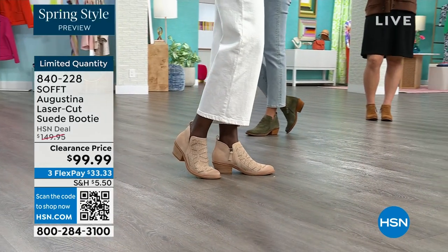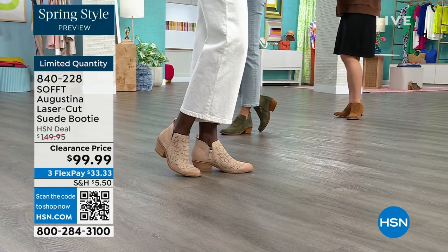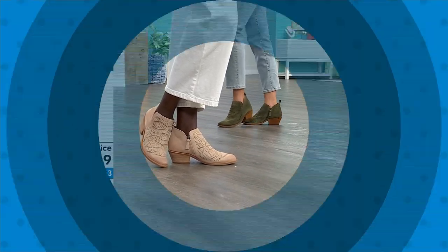Fern is the green, biscotti is the lightest color, and Havana Brown is your choice in the brown. Item number 840228.